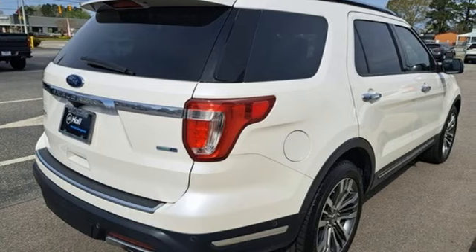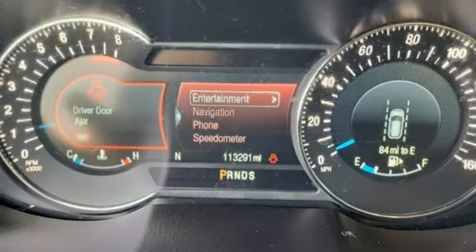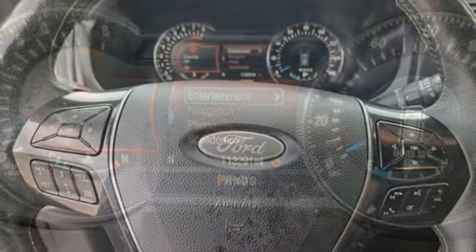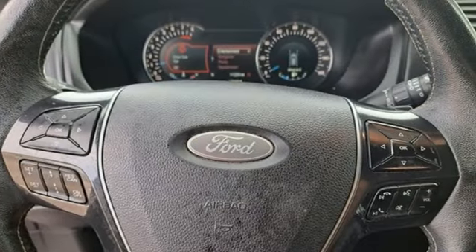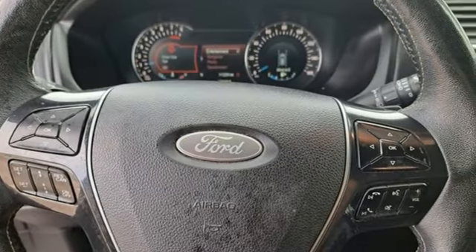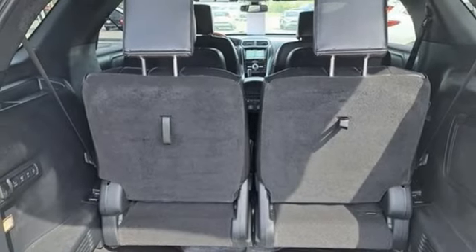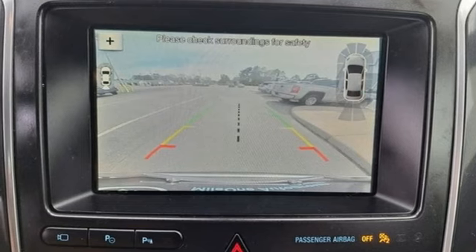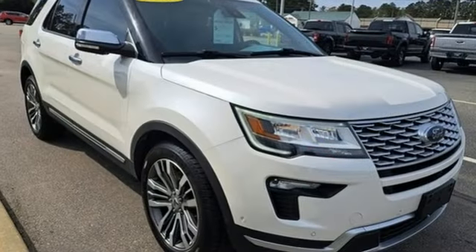Automatic transmission, heated and ventilated leather bucket seats, integrated navigation system with voice activation, active park assist, dual zone climate control, Wi-Fi hotspot, Bluetooth wireless audio streaming, hands-free liftgate, memory exterior door mirror settings, and EcoBoost engine.